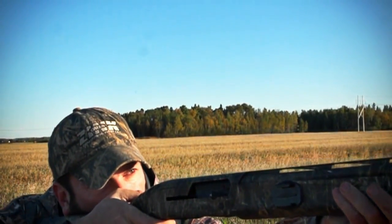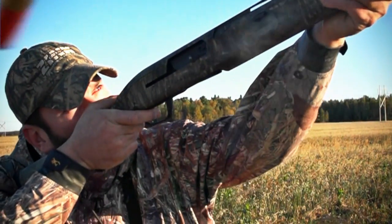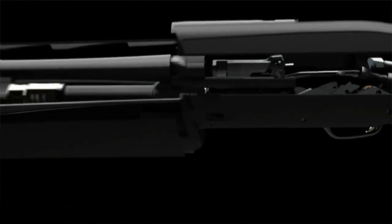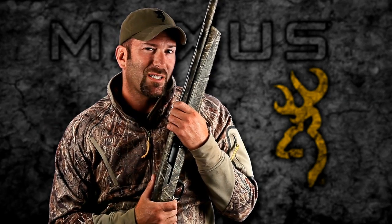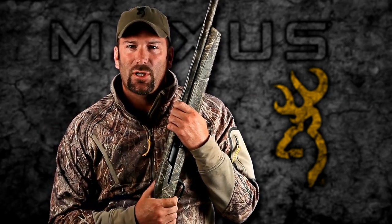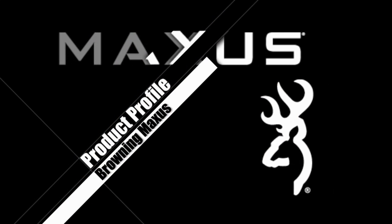I have personally shot the Browning Maxus for two years with great results. It is a very dependable shotgun in all types of conditions and weather. My favorite part is it shoots where you point — most shotguns shoot 60-40 high, but the Maxus is more like 50-50, which makes a huge difference when shooting waterfowl. Most shotguns are designed to shoot targets on the rise, like upland birds or clay targets, but the Maxus is designed to shoot waterfowl.